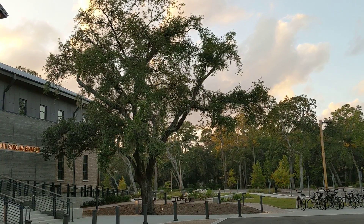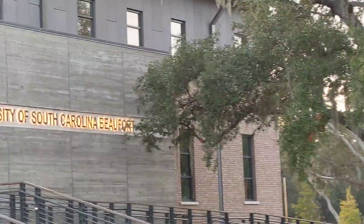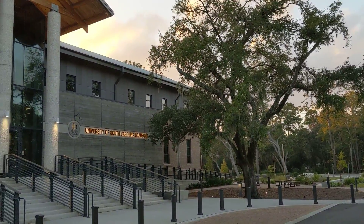Good afternoon, everybody. This is Karen Marge from Hilton Head Island, South Carolina. All right, guys, I'm out for a walk today. This is the University of South Carolina, Beaufort, and I'm on the Hilton Head campus.